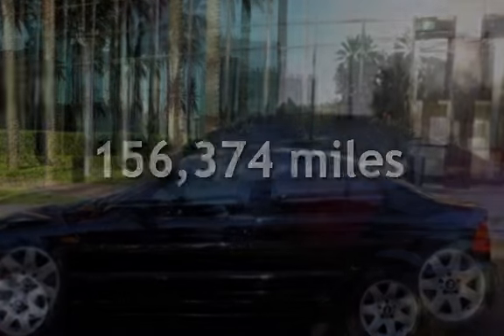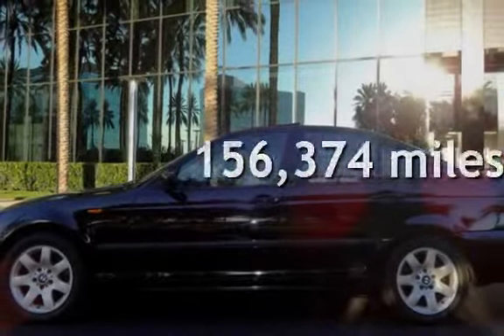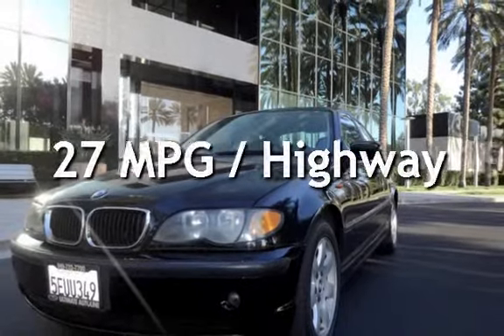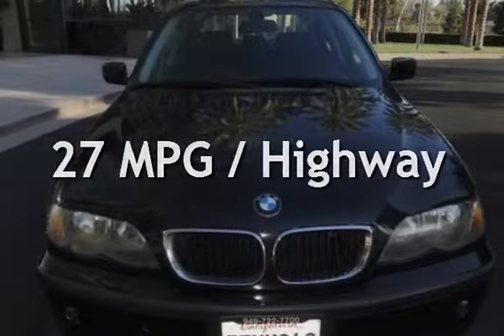This BMW has less than 157,000 miles on the odometer. Estimated fuel economy for this vehicle is 19 miles per gallon in the city and 27 miles per gallon on the highway.